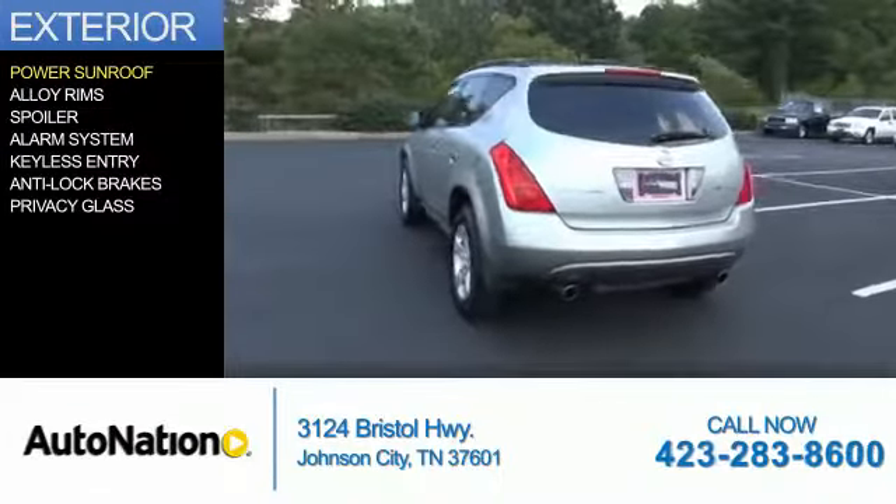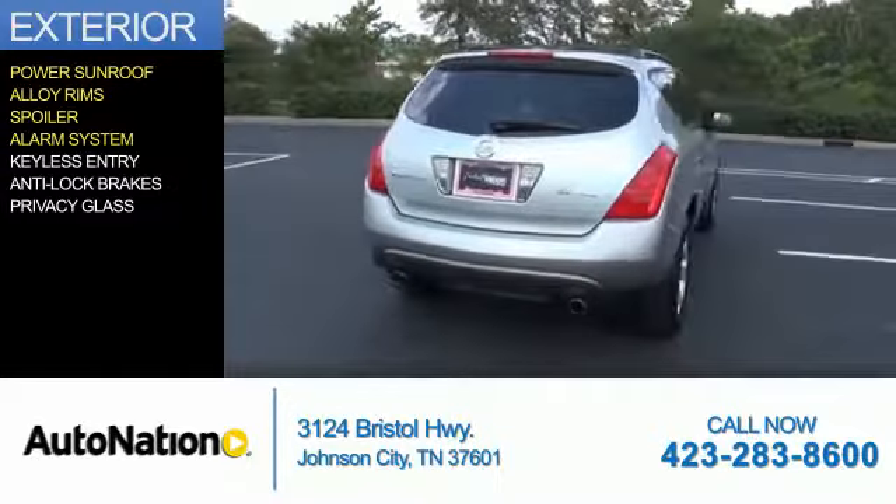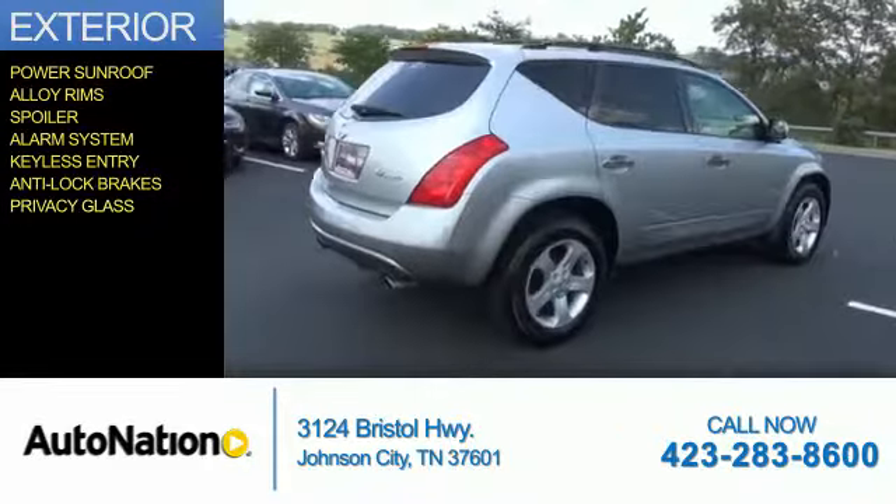The features include a power sunroof, alloy rims, a spoiler, an alarm system, keyless entry, anti-lock brakes, and privacy glass.